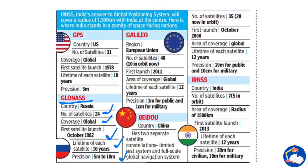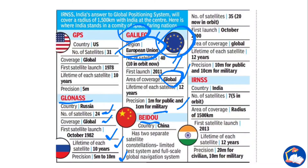The European Union's Galileo system has 40 satellites, global coverage, with its first launch in 2011. Its precision is 1 meter for public use and 1 centimeter for military use. China's BeiDou has two separate satellite constellations — a limited test system and a full-scale global navigation system — with 35 total satellites, global coverage, and a satellite lifetime of 12 years.